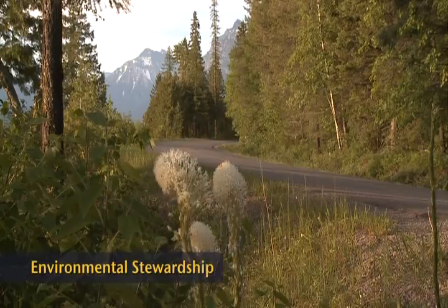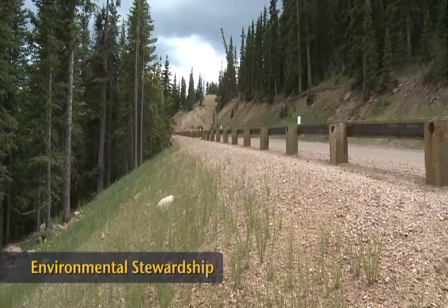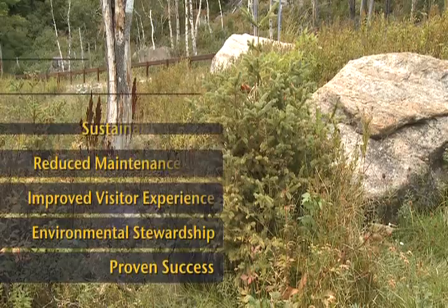One of the Federal Highway Administration's vital few goals is environmental stewardship. Roadside revegetation using native plants promotes this goal by helping to establish natural, healthy and sustainable roadside plant communities. The principles of roadside revegetation using native plants have been implemented and refined in many climates and locations over many years, and the results are clear — these principles work.